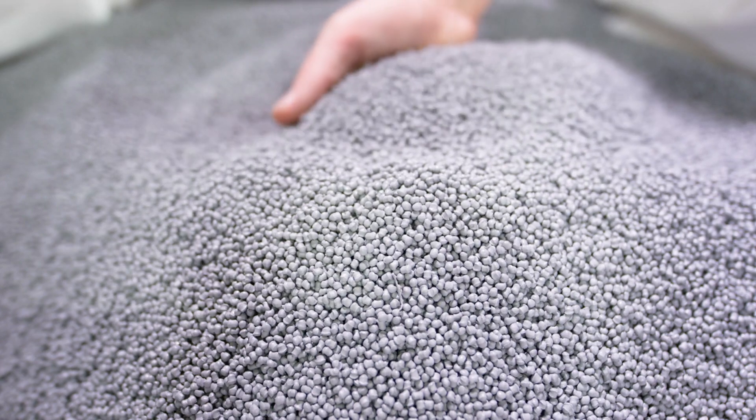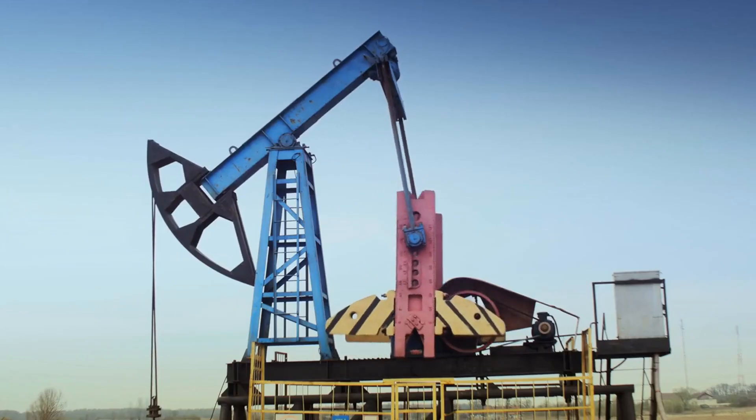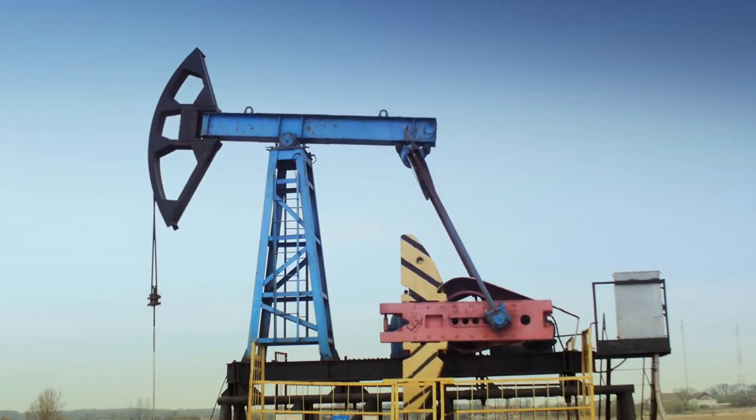Styrofoam is a type of expanded polystyrene foam, or EPS. It starts with small beads made from a plastic called polystyrene, which is derived from petroleum, a fossil fuel.